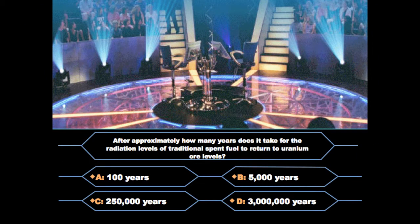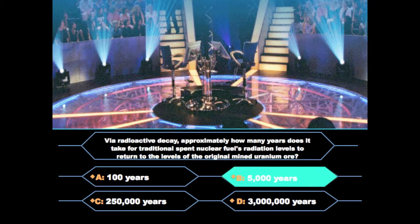Question 2: After approximately how many years does it take for the radiation levels of traditional spent fuel to return to uranium ore levels? Is it A, 100 years; B, 5,000 years; C, 250,000 years; or D, 3 million years? This one is a bit tricky, but I believe the answer is B, 5,000 years.